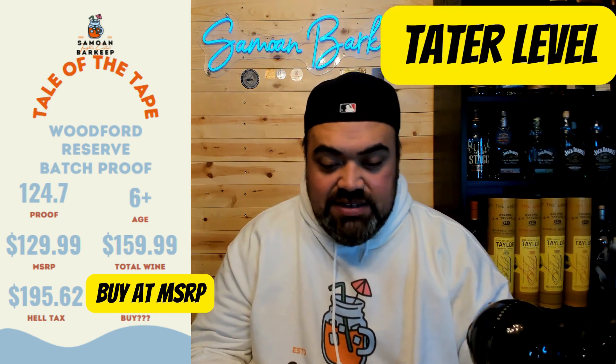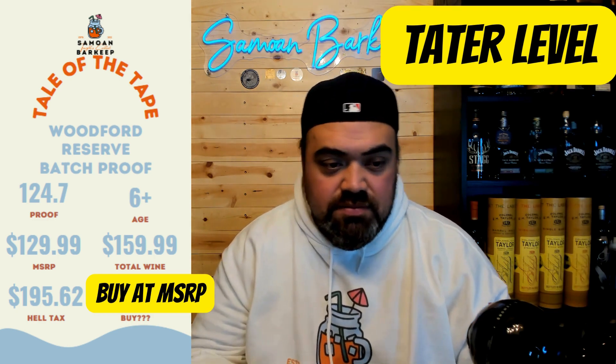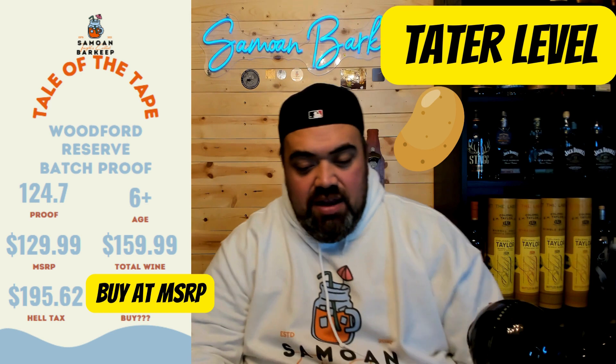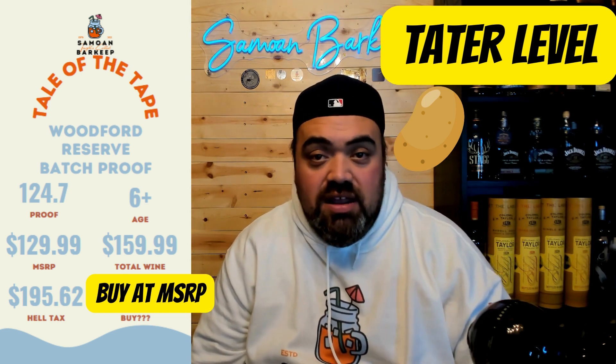And then the last category for this one: the tater level. So this one, although it's a beautiful bottle, tater level is low. I haven't seen a lot of people really trying to find it — it sat on the shelves in most of my area. You could get it if you wanted it.